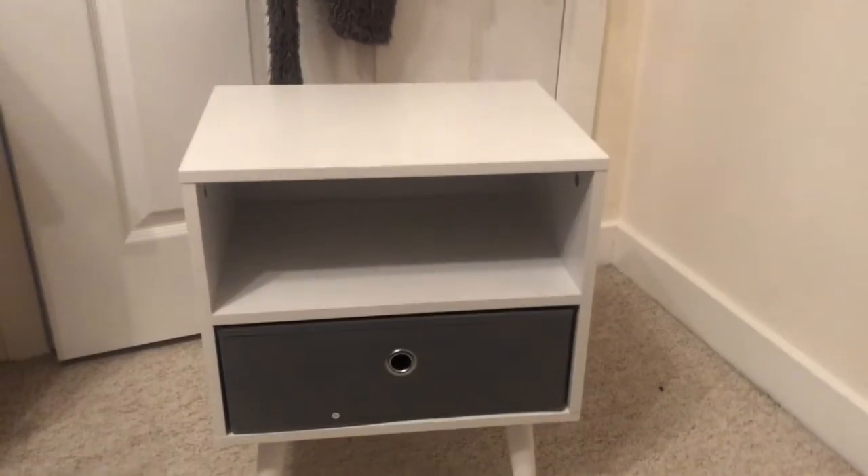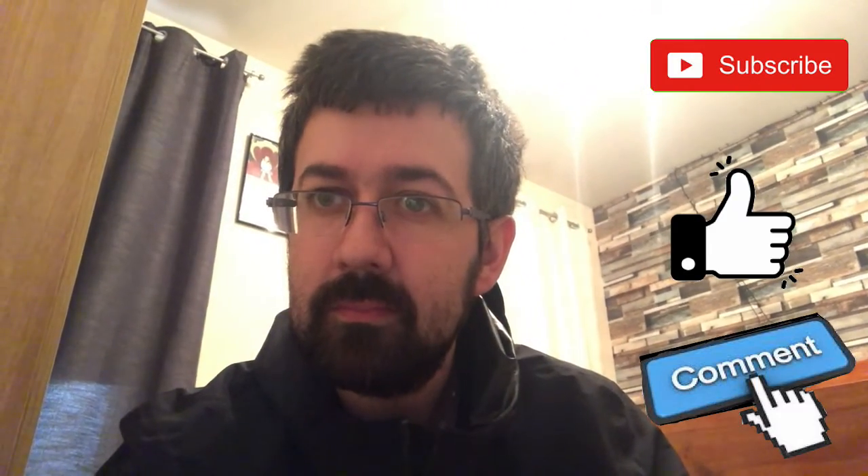And there you have it — one bedside table! Don't forget to subscribe and like the channel.